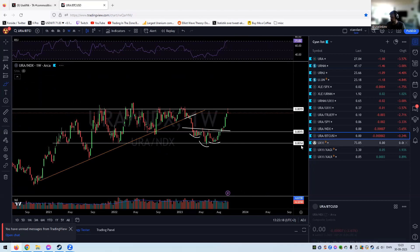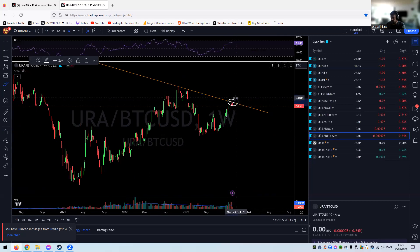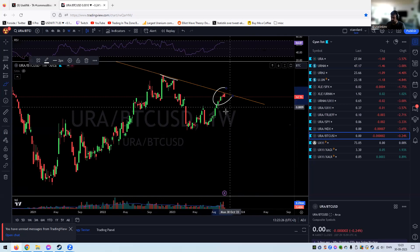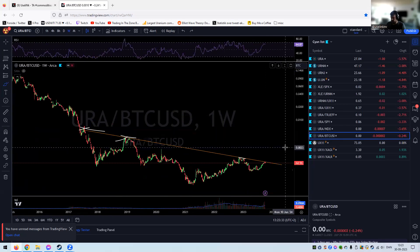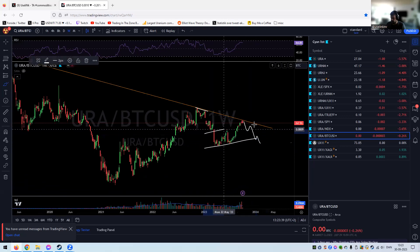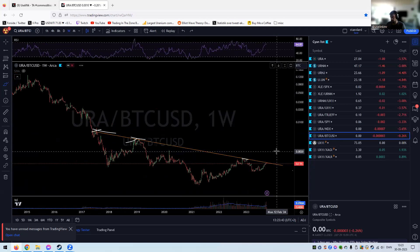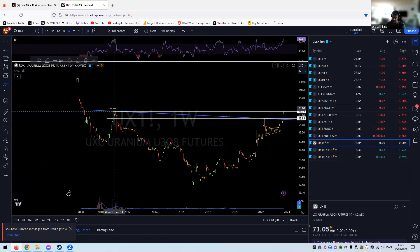Against Bitcoin, we are getting resisted at that long-term golden trend line. Until we break above it we are not outperforming, but it looks like we keep pounding on that long-term trend line, which is encouraging. Obviously if we get rejected and fall below these lows, then Bitcoin would be outperforming URA.